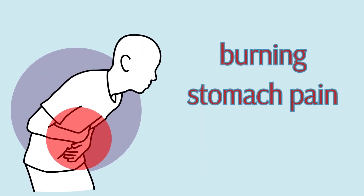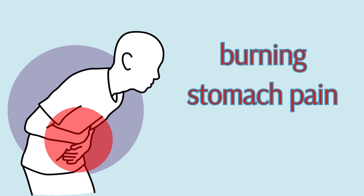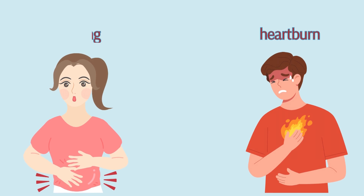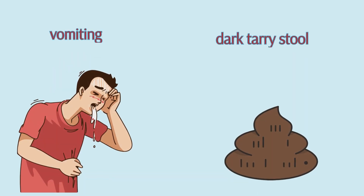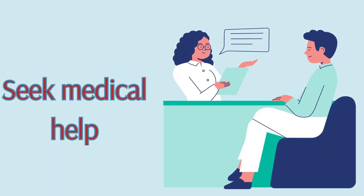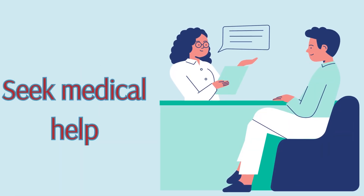Symptoms of peptic ulcers can vary widely, but the most common is a burning stomach pain. Other signs include bloating, heartburn, and in severe cases, vomiting or dark tarry stools, which indicate bleeding.